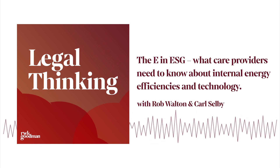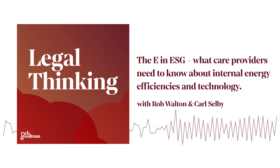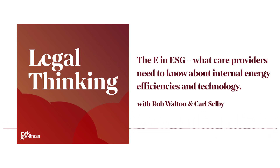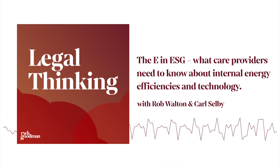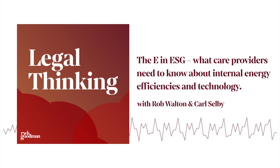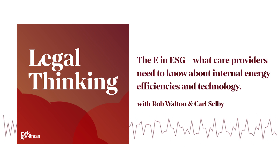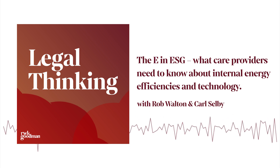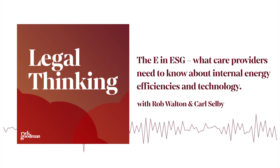Moving on to the specific legal issues around technologies — talking about the whole sector, not necessarily just care providers, but also those consulting with care providers and installing new technologies. Lenders and others are starting to look more and more at sustainability when offering loans or other investments into businesses. That comes into the due diligence and other checks that people do when entering into those transactions, so it becomes a legal issue. If you can get on top of these things, you're going to make your life much easier in terms of getting lending and investment in.